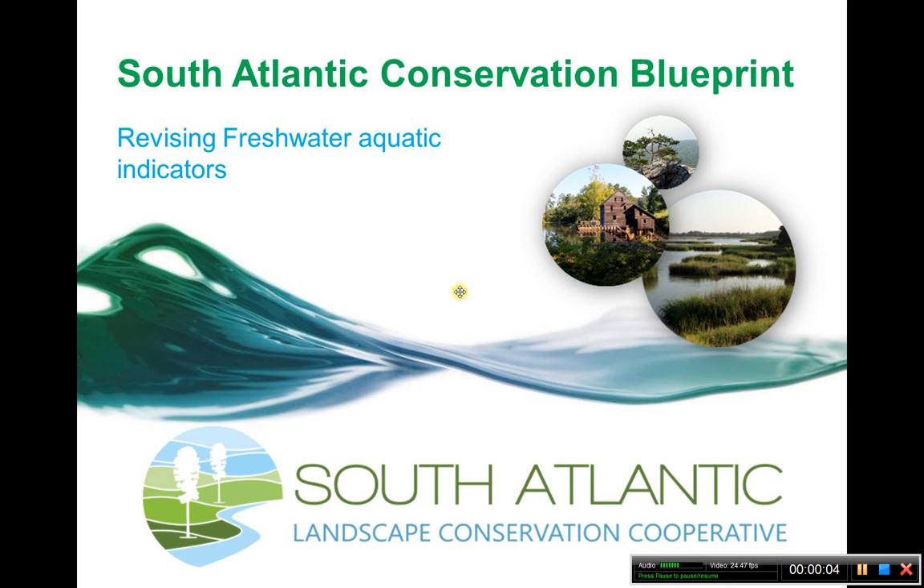Hello, Freshwater Aquatic Indicator Revision Team. I'm going to give you a little bit of background about the revisions coming up and the South Atlantic Indicators, as we will be able to spend a little more time on discussion when we make it on the call.